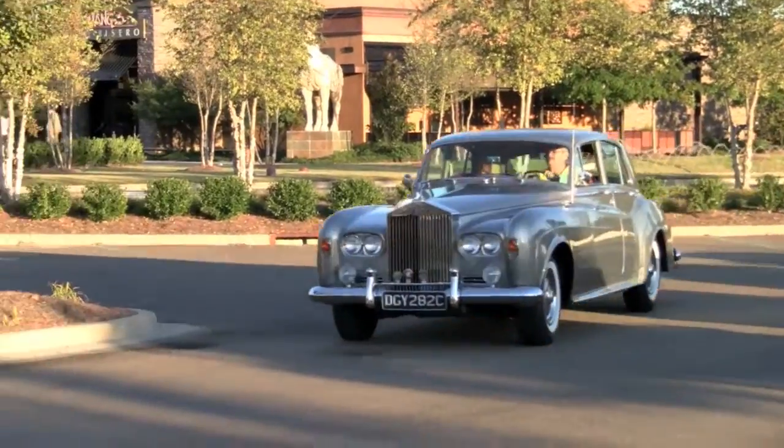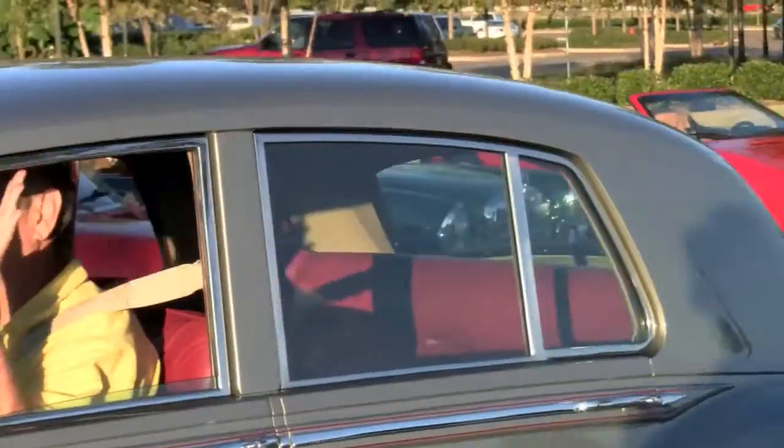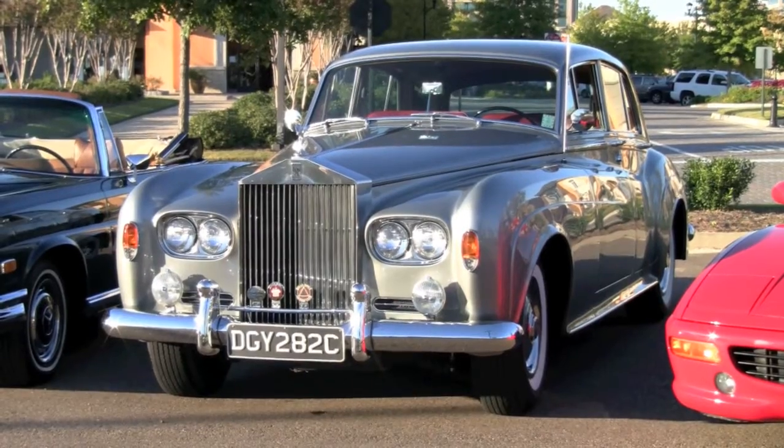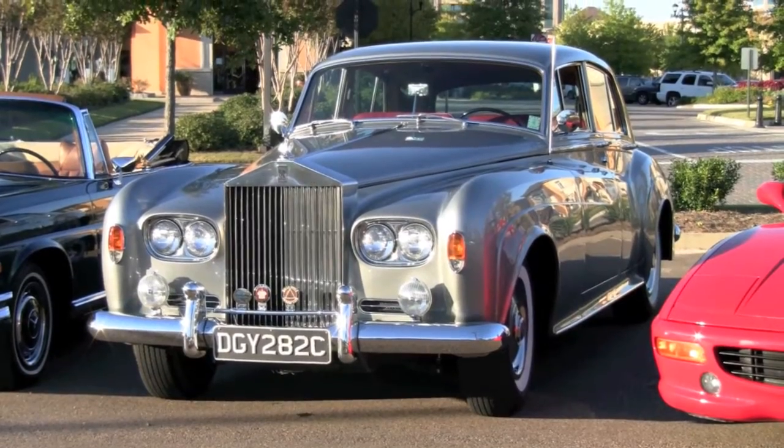I'd always wanted the Silver Cloud III because the first Rolls-Royce I ever drove was a Silver Cloud III. My uncle had one, and the whole time I had the '59 I was looking for one of these, pestering dealers all over the country. I found this one in Fort Lauderdale.